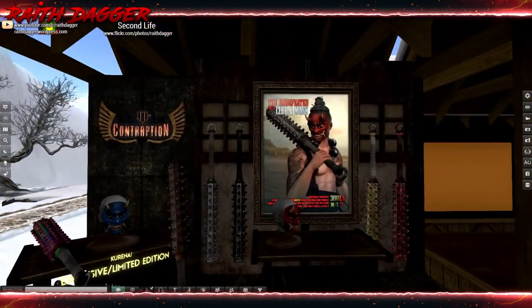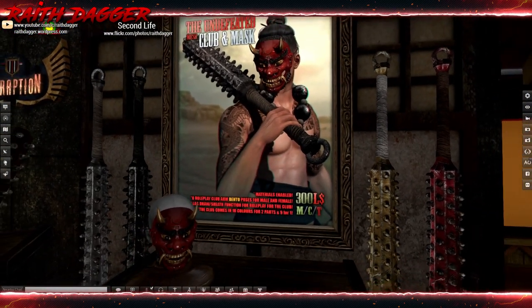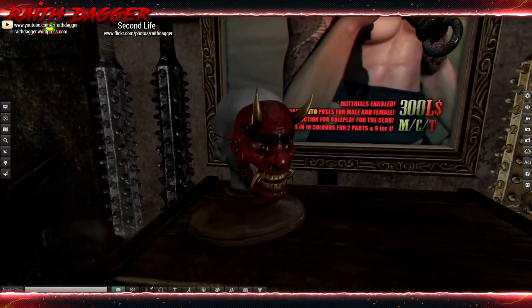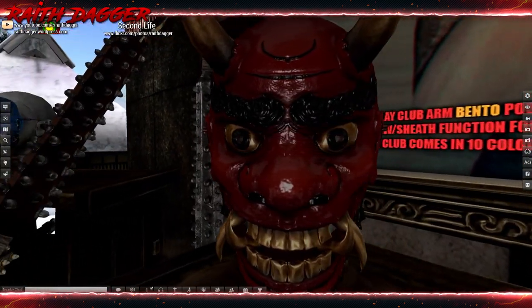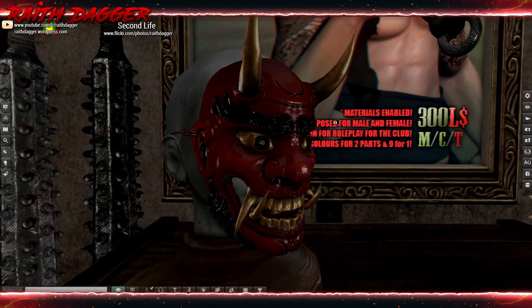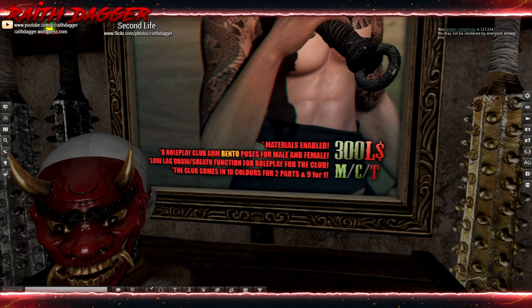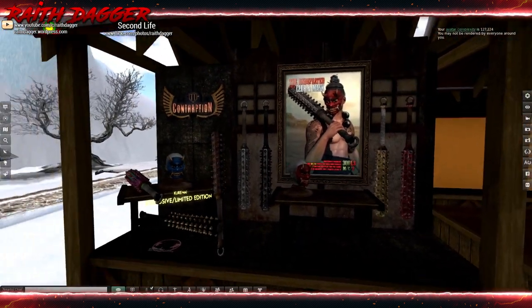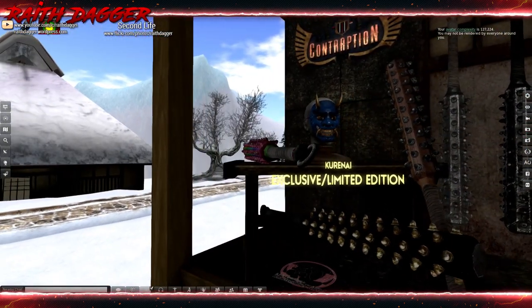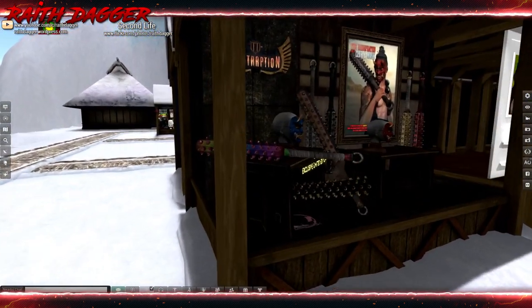Contraption — look at those clubs or maces, and the mask — that is wild. Very cool. Material enabled, role-play club arm with bento poses for male and female. Nice. Very cool from Contraption.